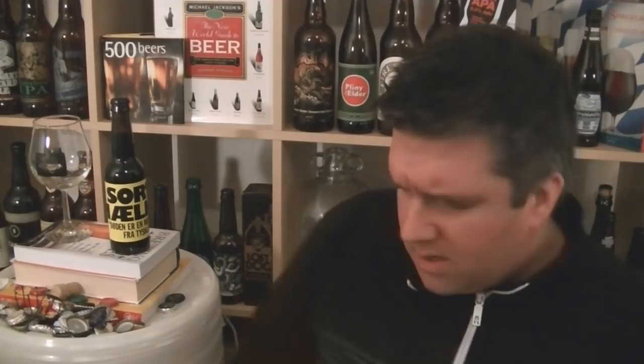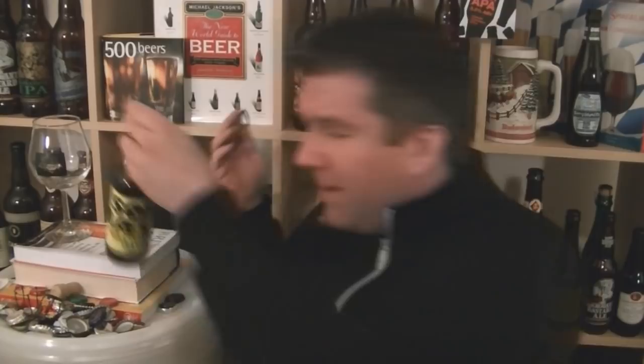Watch Peter and Jakob's video because they give you a really good background of what the name is all about. It's a Danish translation of a German World War Two era poem. This beer was actually brewed up at BrewDog as well.